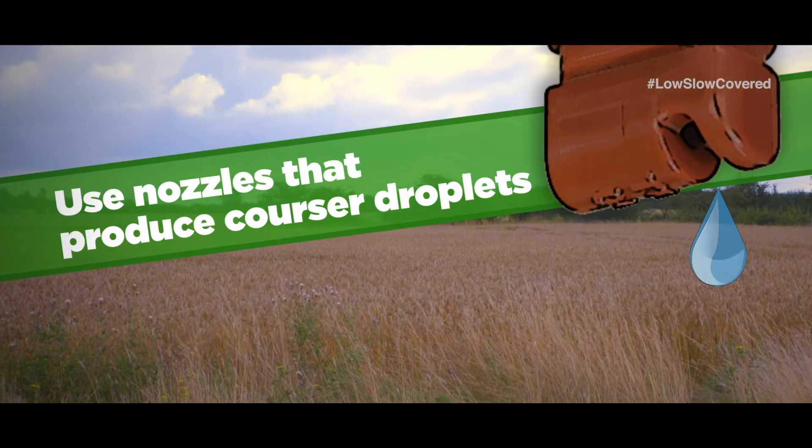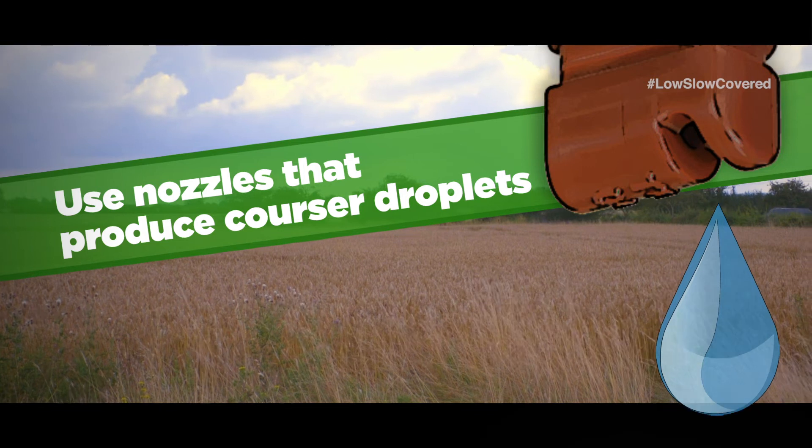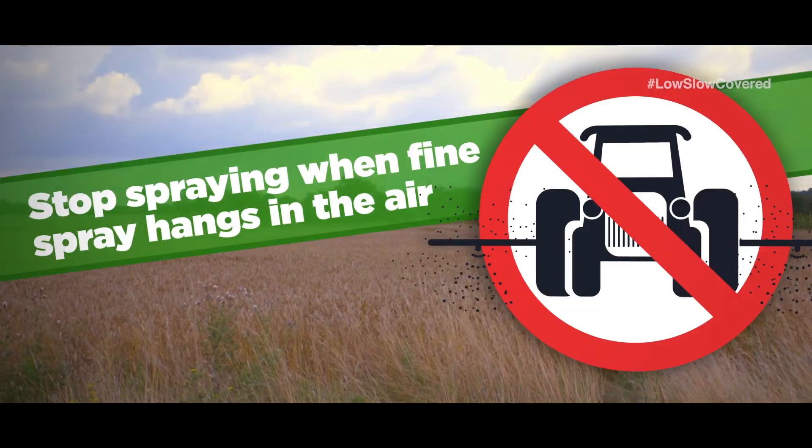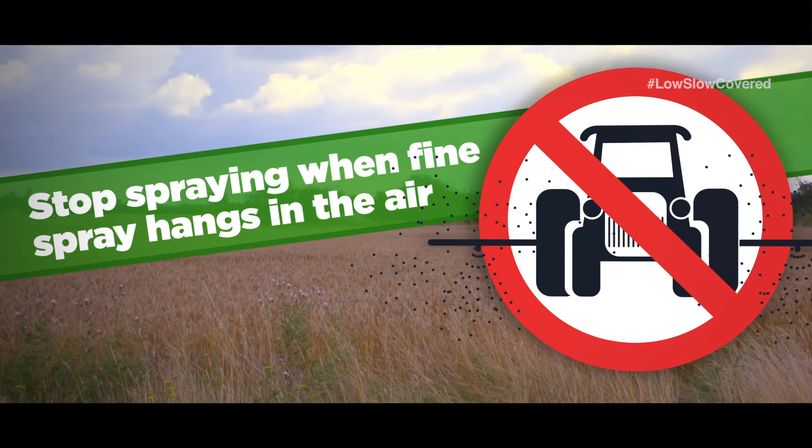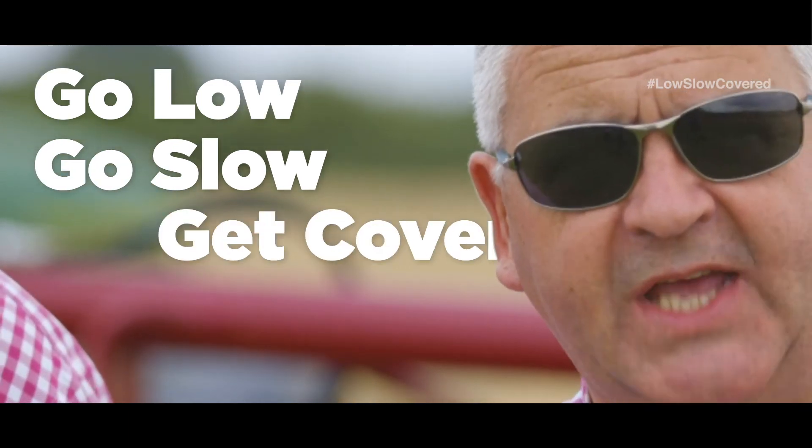Use nozzles that produce coarser droplets. Stop spraying if you start to see fine spray hanging in the air. And remember: go low, go slow, get covered.